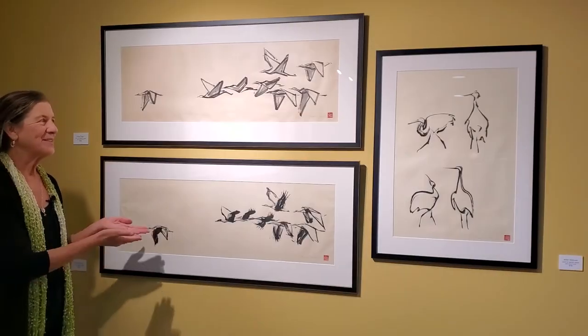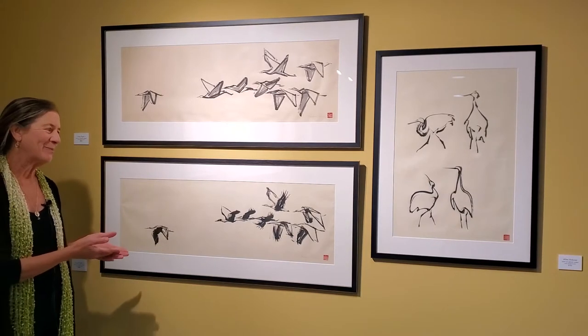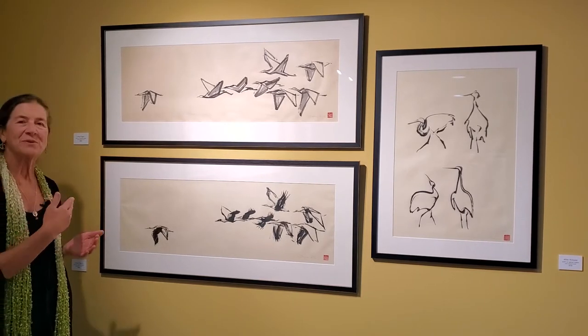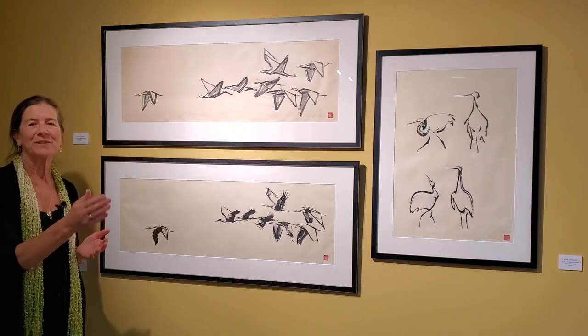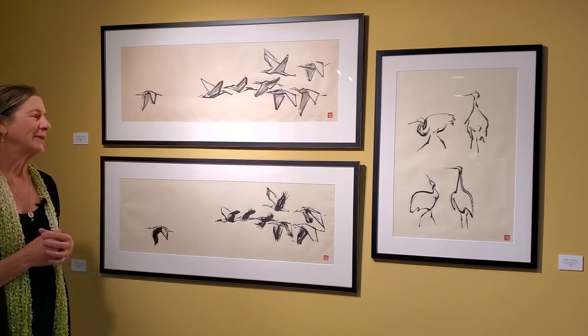These also look to me like music as the cranes are passing through the sky — the music of notes on a staff. A beautiful thing.